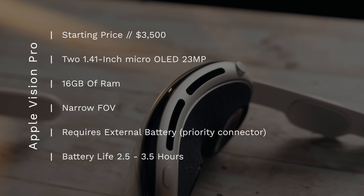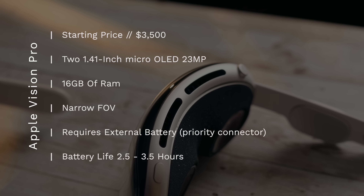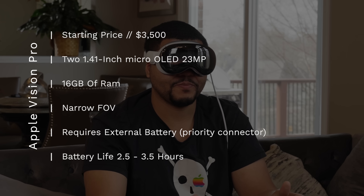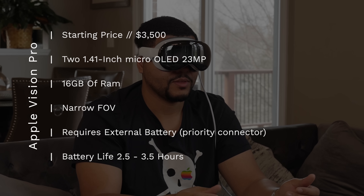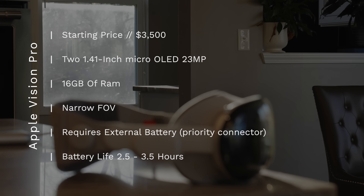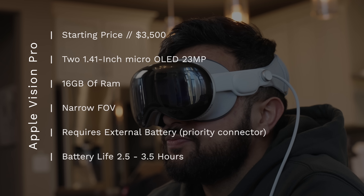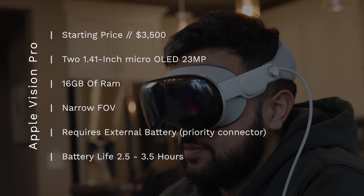The Apple Vision Pro has two 1.41-inch micro-LED displays delivering a total of 23 megapixels across both displays. In terms of resolution, it converts to 5338 pixels wide by 4153 pixels tall per eye. It has 16GB of RAM, and while the field of view is not disclosed by Apple, it is more narrow than the Quest. It has spatial audio built in. It charges with a completely external battery pack via USB-C in and a proprietary connector out, with around two and a half to three and a half hours of battery life.